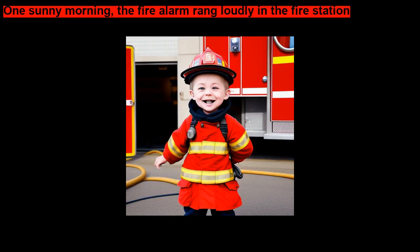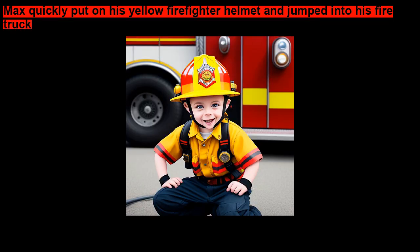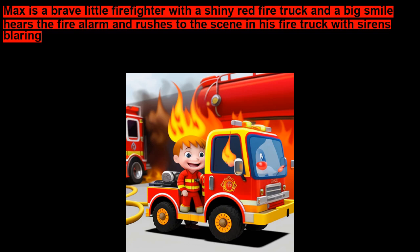One sunny morning, the fire alarm rang loudly in the fire station. Max quickly put on his yellow firefighter helmet and jumped into his firetruck. With sirens blaring, he rushed to the scene of a burning house.